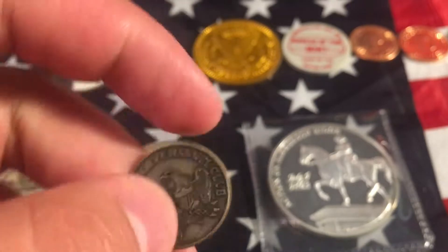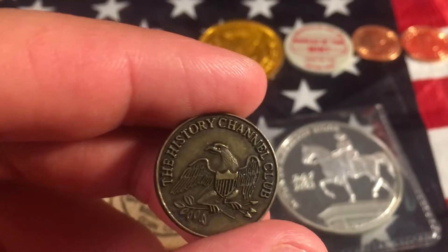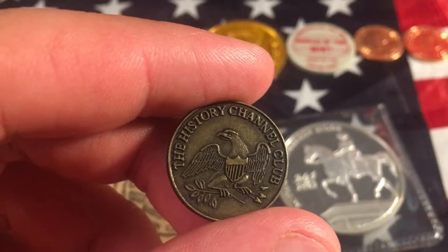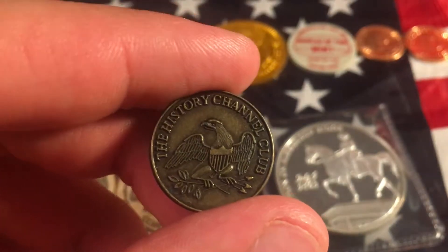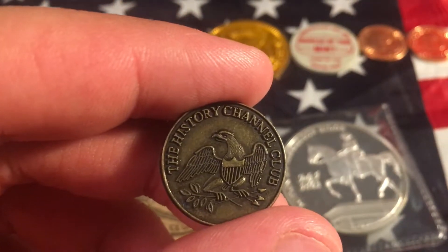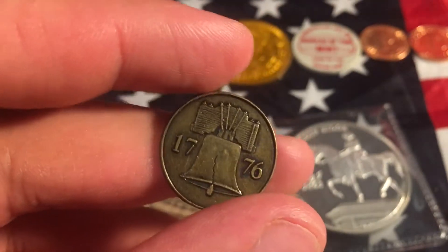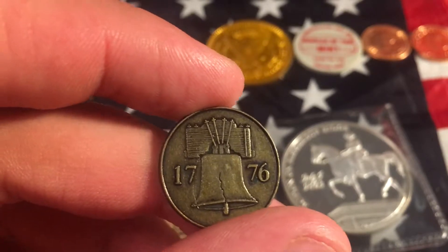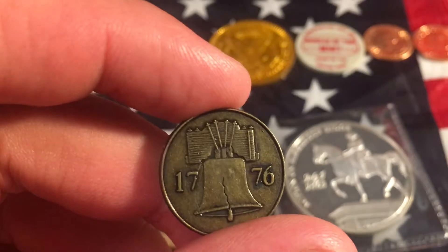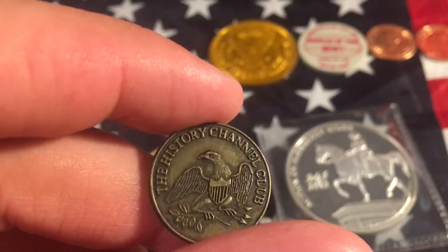Our next one is my favorite. It is the History Channel Club coin or token. These coins or tokens were created by the History Channel, and they commemorated significant historical events such as the Battle of Gettysburg or the flag raising of Iwo Jima. This came with an additional 200 other tokens or coins — I only saw one in there. And this commemorates the Independence of America. When I go back, I plan to find more of these and buy more of them.